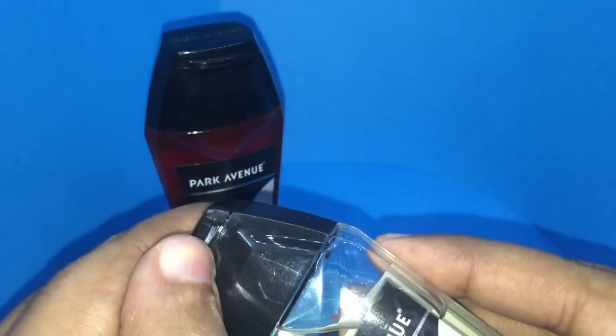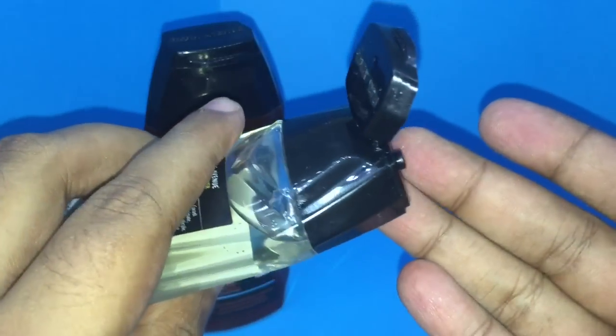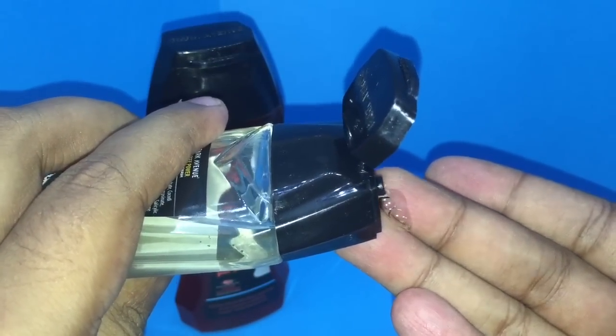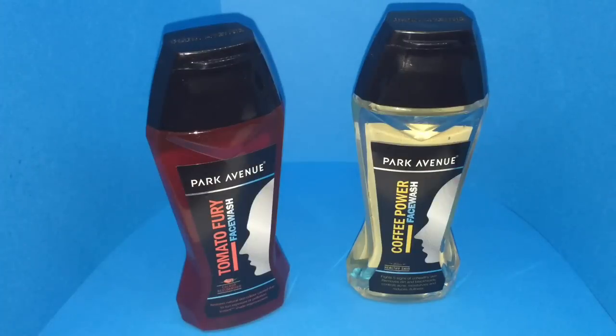So let's smell this. It has a slight coffee smell, but a very mild one — not too strong. It's hard to review these products fully.